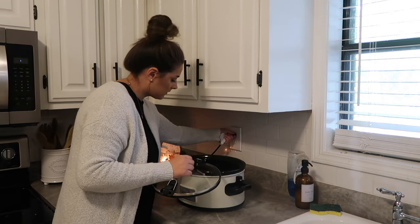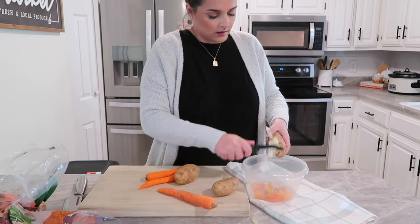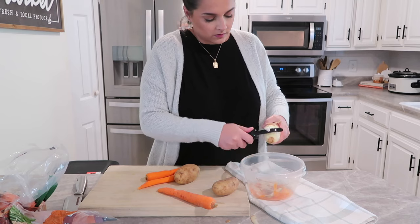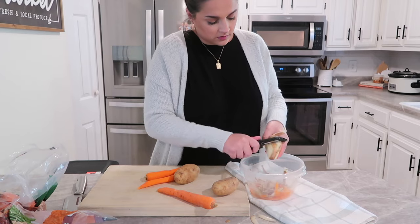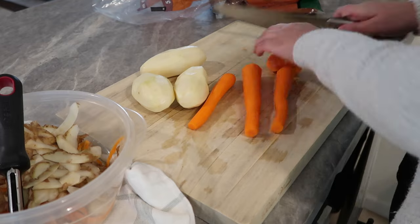Hey you guys, welcome back to my channel! Today I am sharing four really easy and delicious crockpot meals. It is the season for all those yummy warm comforting meals, and some of the best ones are made in the crockpot. I love when something can cook all day and all those flavors marry together to create a really yummy meal.